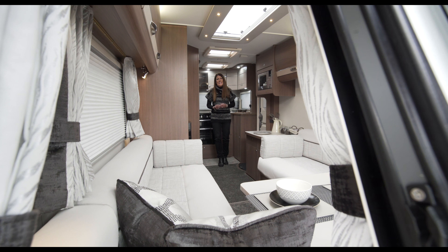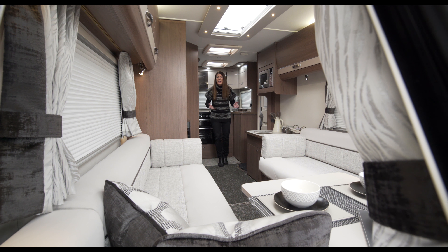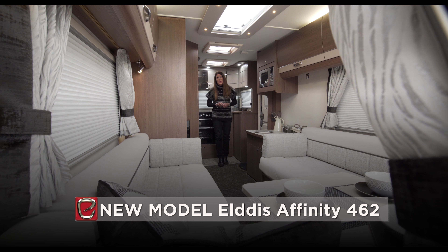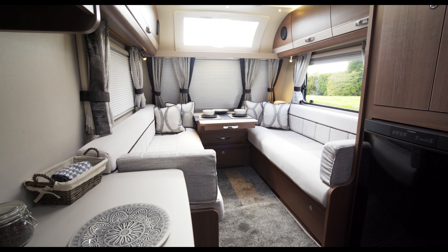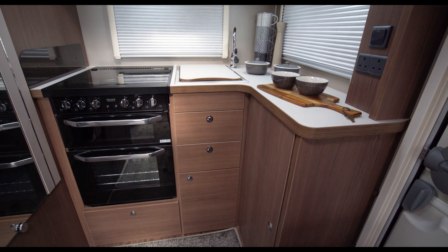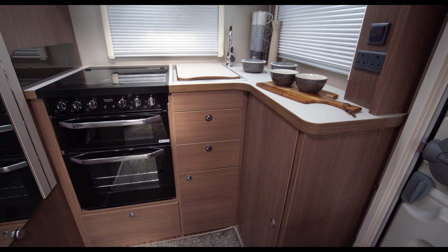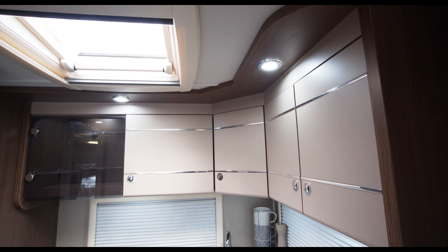New for the 2018 season is the smallest and lightest of the Affinity models, the 462. This new model has a sumptuous lounge with long parallel seating which makes up into a double bed. The L-shaped kitchen at the near-side rear of the 462 is well designed, well equipped and well lit, with windows both to the rear and to the side.